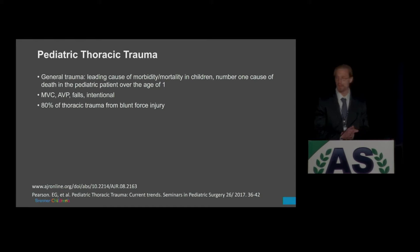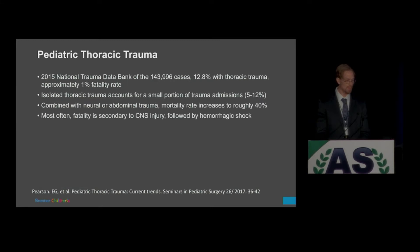Pediatric thoracic trauma — why is this an important topic? Trauma for the pediatric patient is a leading cause of morbidity and mortality in patients over one year of age. Most of these come in as motor vehicle collisions, automobiles versus pedestrians, falls, or intentional injury. Most trauma in the thorax is from blunt force injury. In 2015, there were roughly 140,000 cases; 12-13% were secondary to thoracic trauma, and approximately 1% resulted in fatality.